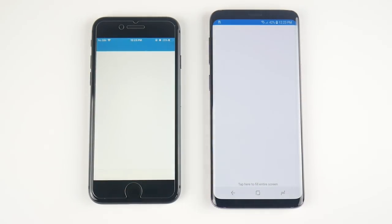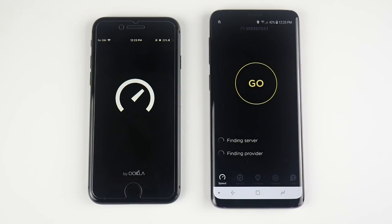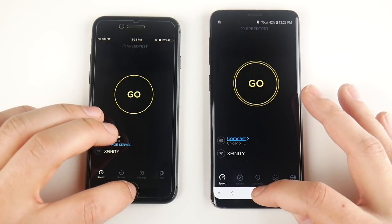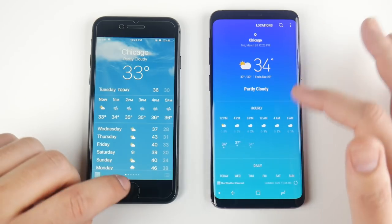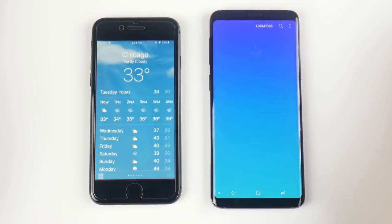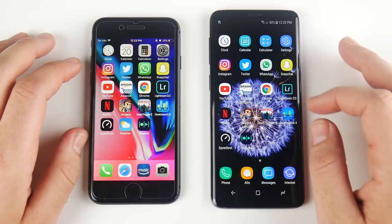What about Geekbench? It opens first on the left — you can see how close these really are. Speed test goes to the S9 — super fast phone, that's the Snapdragon 845. Weather opens first for the iPhone 8, and every time the Samsung has to reload the weather app, so weather is always going to be faster on the iPhone 8.